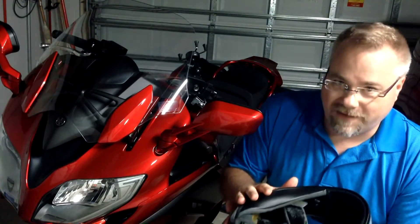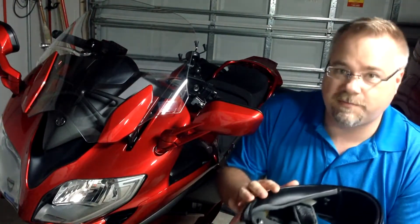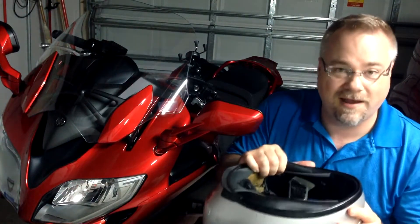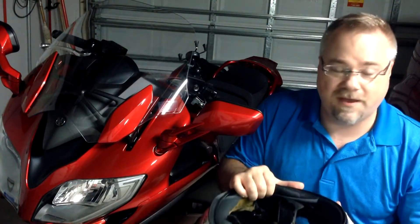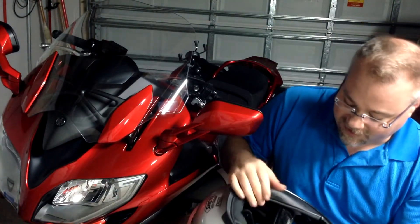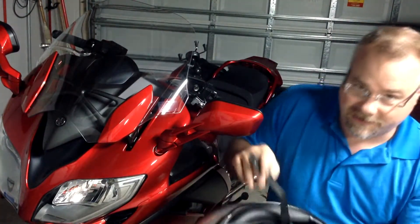It didn't really feel that comfortable, because the foam breaks down. Not only that foam, but the styrofoam inside that comprises a lot of the body of the helmet also breaks down with age. There's nothing you can do about it — it's a chemical and physical process. What I did is I took out the top lining so you could see it.